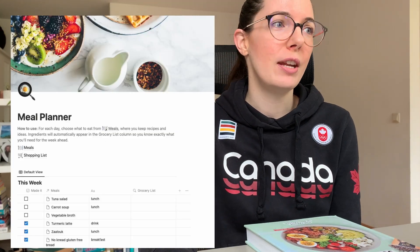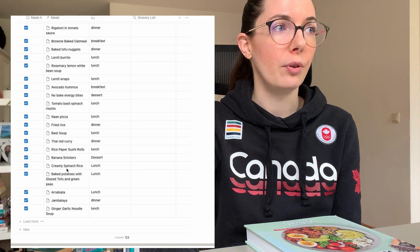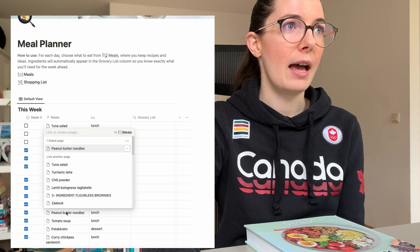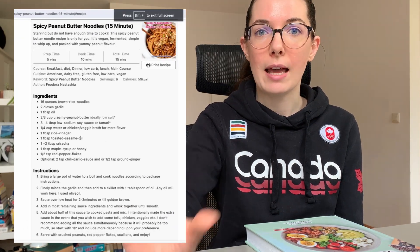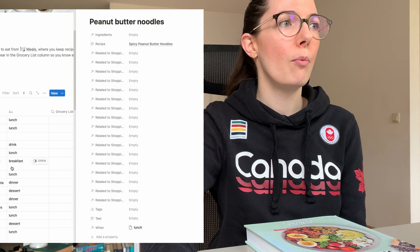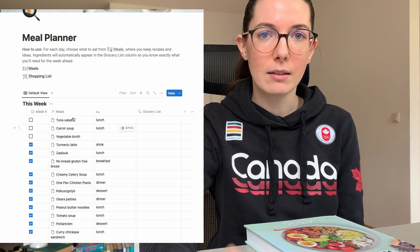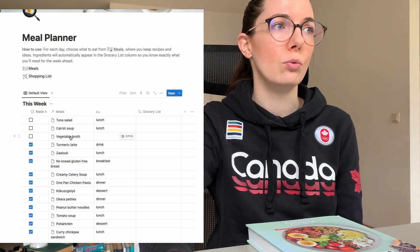In the next step, I actually do meal planning. I look at my meal planner on Notion, where I have a running list of meals and recipes I've made in the last two or three months. Each entry has the name of the meal, and when I click into it I can access the recipe directly so I can follow it on my phone. The meals not marked with a checkmark are things I planned but didn't make from the previous week — like the tuna salad and carrot soup I didn't get to this time.